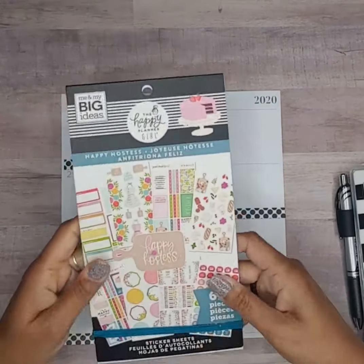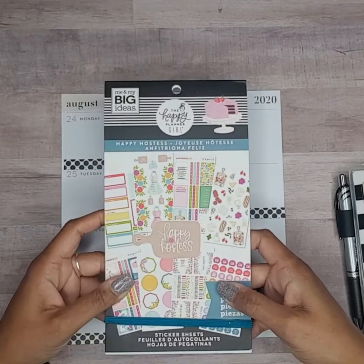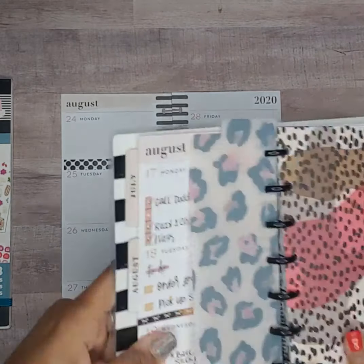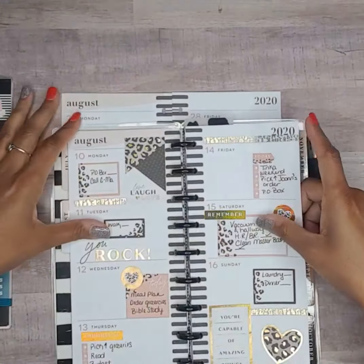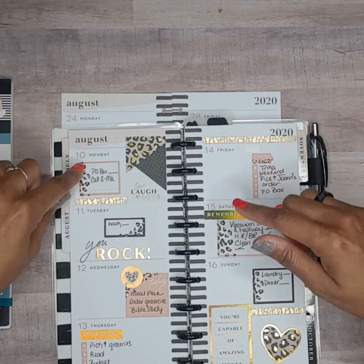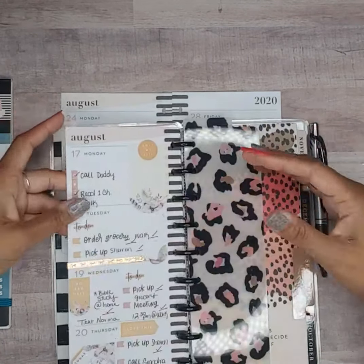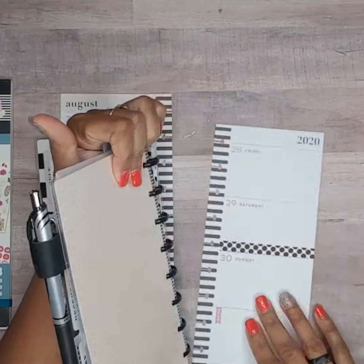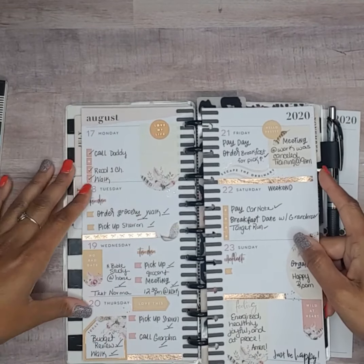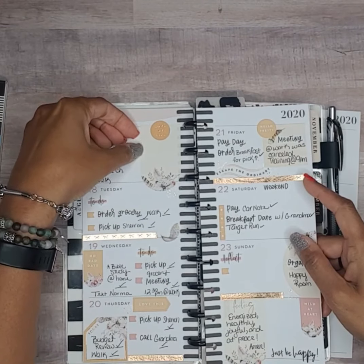For this week's spread I'm going to be using the Happy Hostess sticker book, and this is the only sticker book I'm using for the spread. I have to confess — in the last video I did the week of the 10th through the 16th, but that was not the week I was supposed to be planning for. It was the week of the 17th through the 23rd, which is this week, and so I didn't do another plan-with-me; I just went on and decorated it.